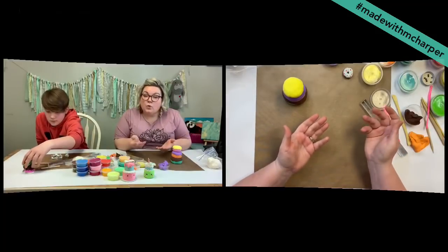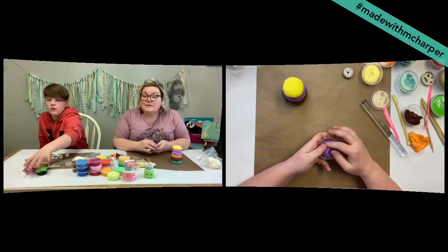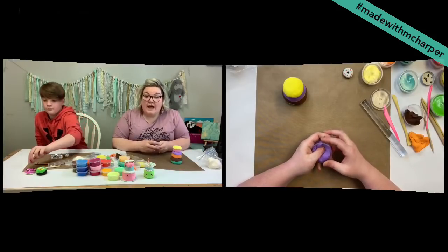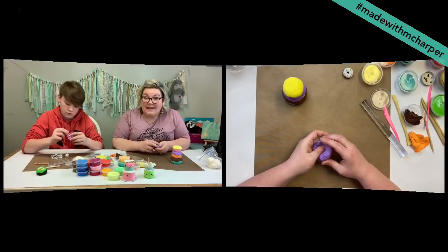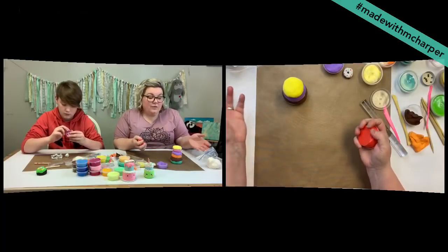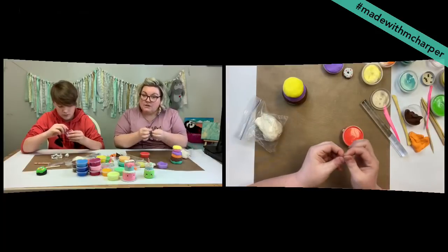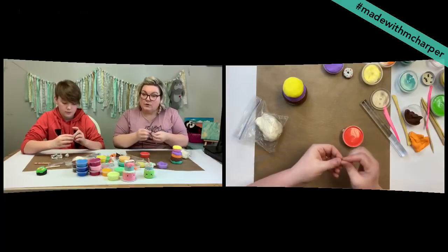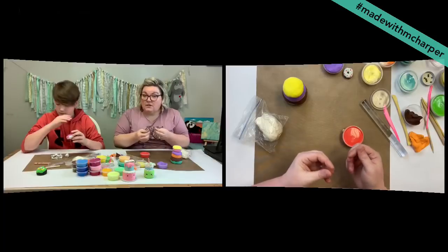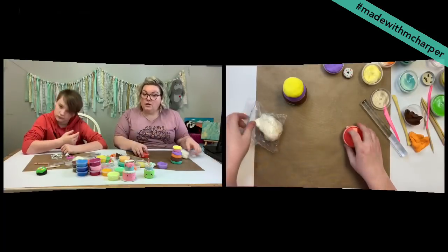Before you mix the whole pot, say I wanted to make my own pink — before I mixed the whole pot of red with the white to figure out what shade, take a teeny tiny pinch of white and a teeny tiny pinch of red to see if that's the pink you're wanting to come up with. Try with a little and then make the bigger ball of clay that you'll need.